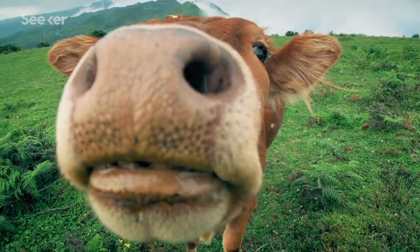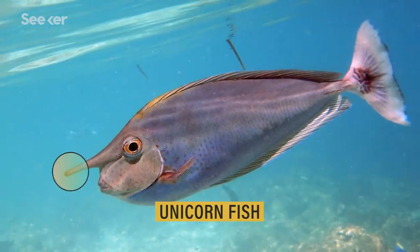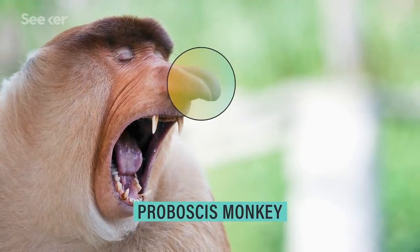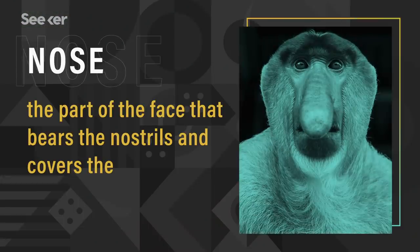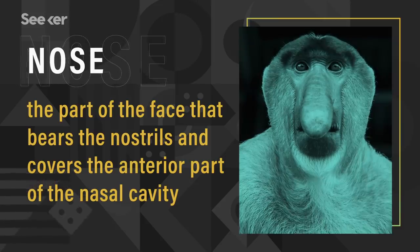Which kind of begs the question: what is a nose? This isn't technically a nose — it's more of a bony horn. This is a nose, but it's also a voice amplifier and somehow a feature for attracting mates. So by definition, a nose just has to be a part of a face or facial region that contains nostrils.